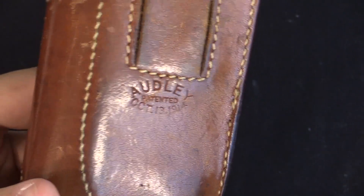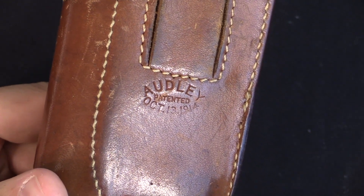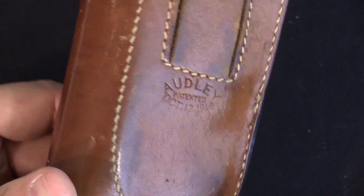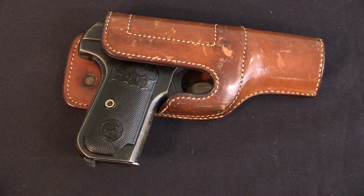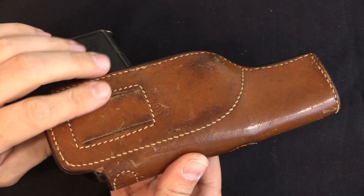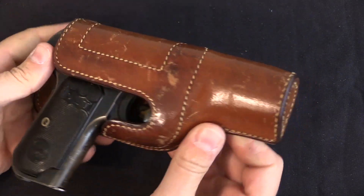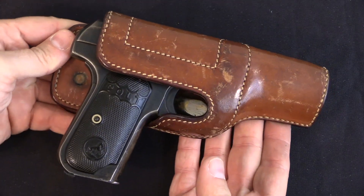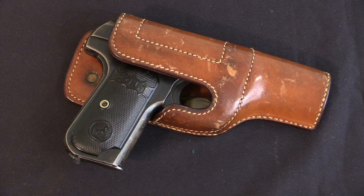These would be made by a variety of companies over the years, and you've seen them in police supply catalogs for more than 50 years. This particular one — I don't know exactly who made it, but it is marked with the Audley patent, October 13, 1914, on the backside of the holster. It's possible this example was actually made by Audley himself, because I don't see anyone else's name or mark on it. If so, it's really a testament to his skill as a leather worker — this thing is really well made, especially if it's 100 years old. It's still nice and stiff, holds the gun well, really very impressive. Even if it was made by someone else in the 1920s or 30s, it's still an extremely well-made holster.